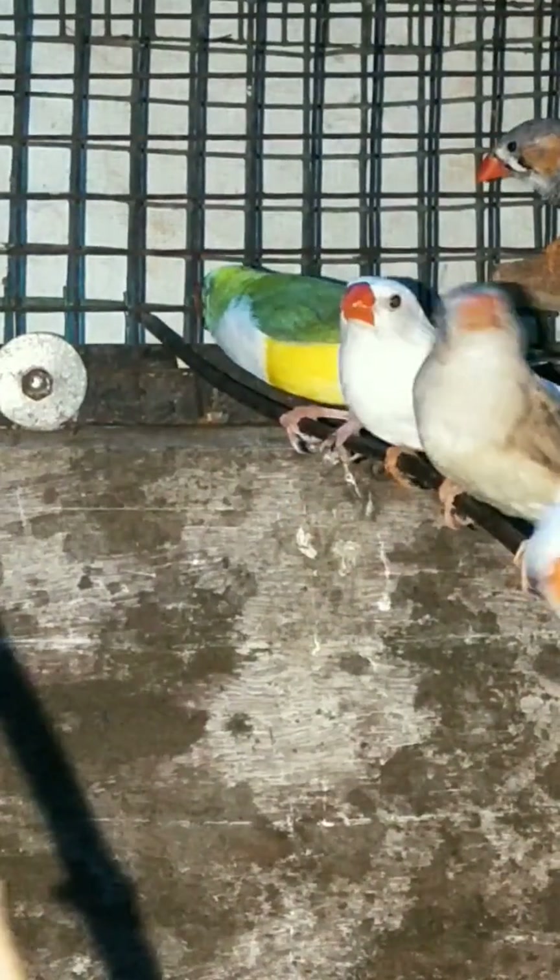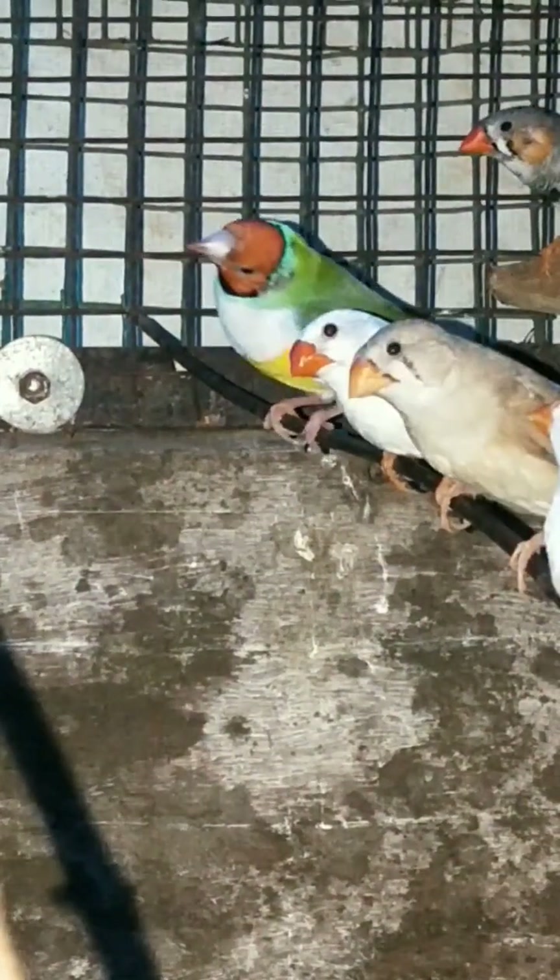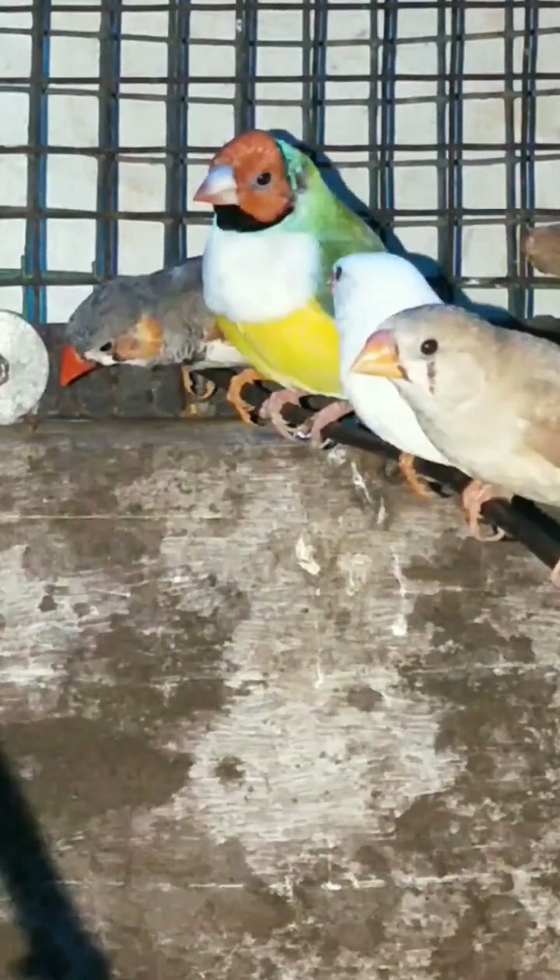Hi friends, welcome to a new video. I'm going to show you the Finches.